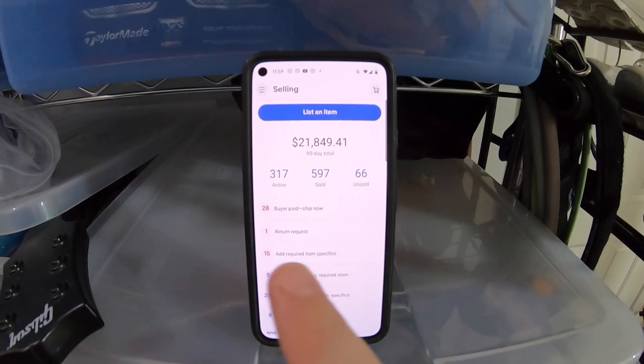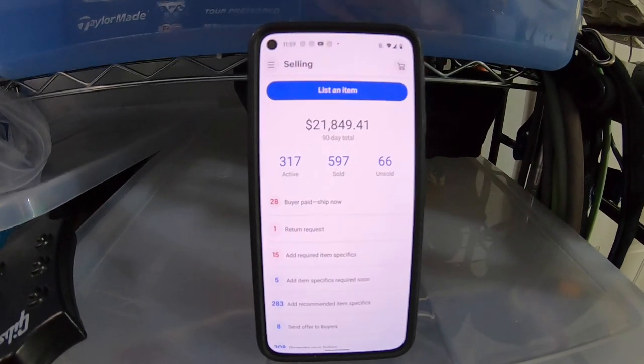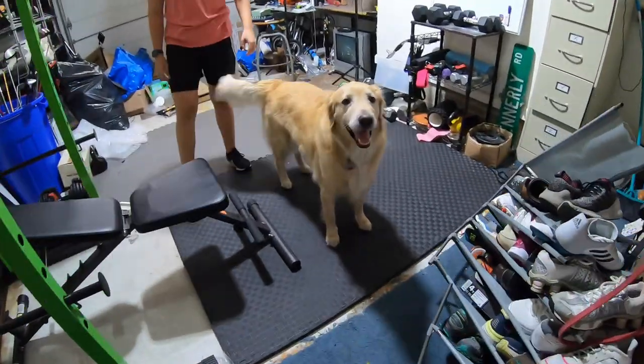Here's our eBay home screen — we've got 28 things going out today, a total of 317 active listings, and in the last 90 days we've sold 597 things for a total of $21,849.41. Now, this is not all profit — it's just our gross revenue. For us and most of our reseller friends, we operate at about a 50% profit margin, so that $20k in 90-day sales means roughly $10,000 in net profit. It varies from about 40–45% up to 55–60%, but 50% on average is what we typically see.